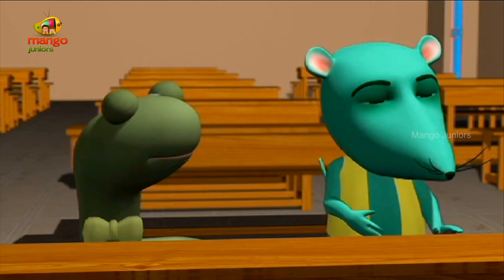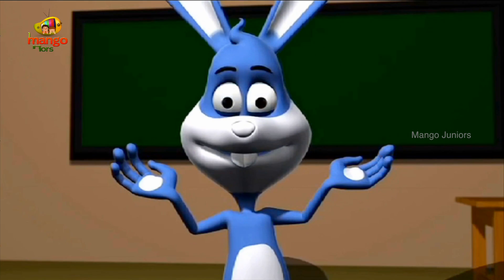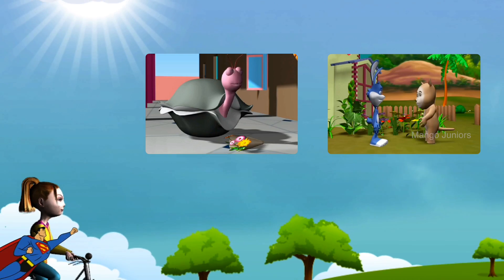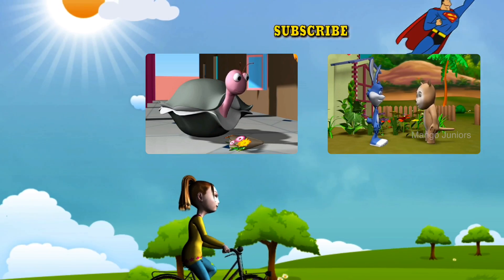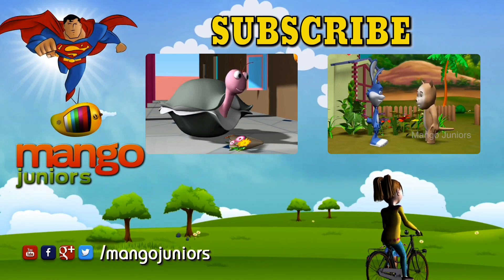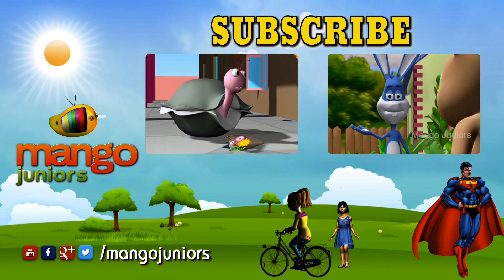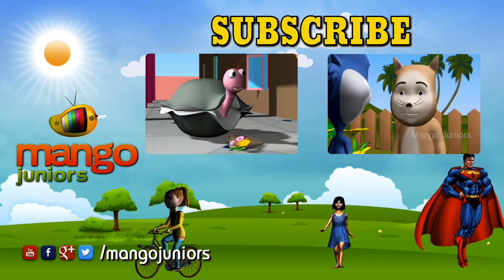These are sunflowers — I picked them myself for my girlfriend, as it is her birthday today. She loves sunflowers. They are also her favorite color: yellow.